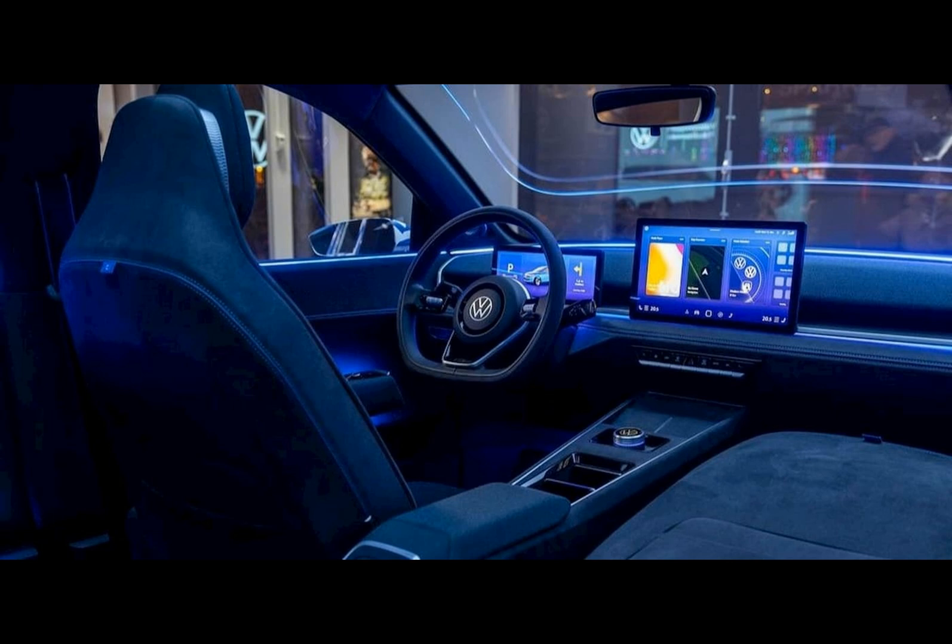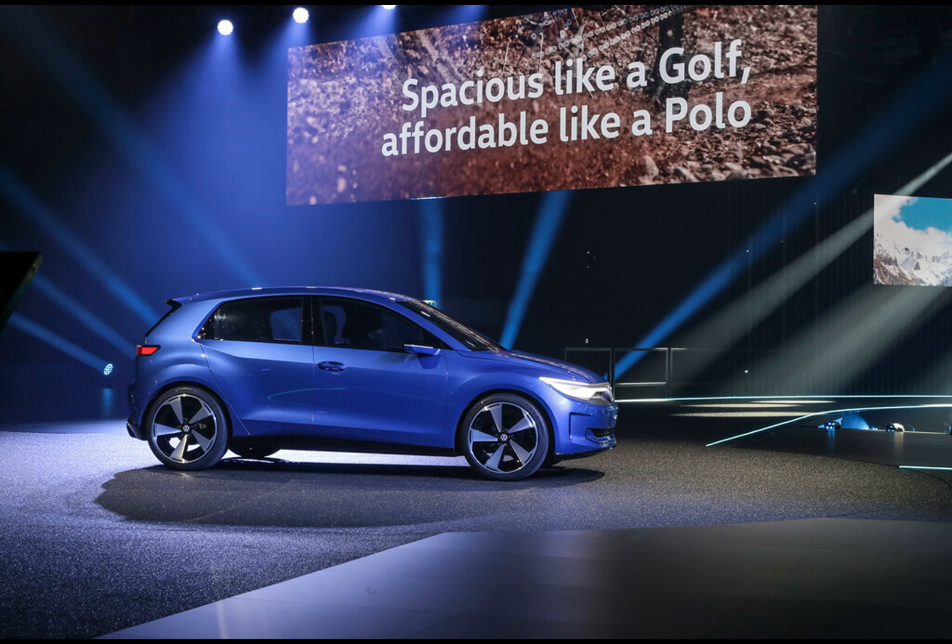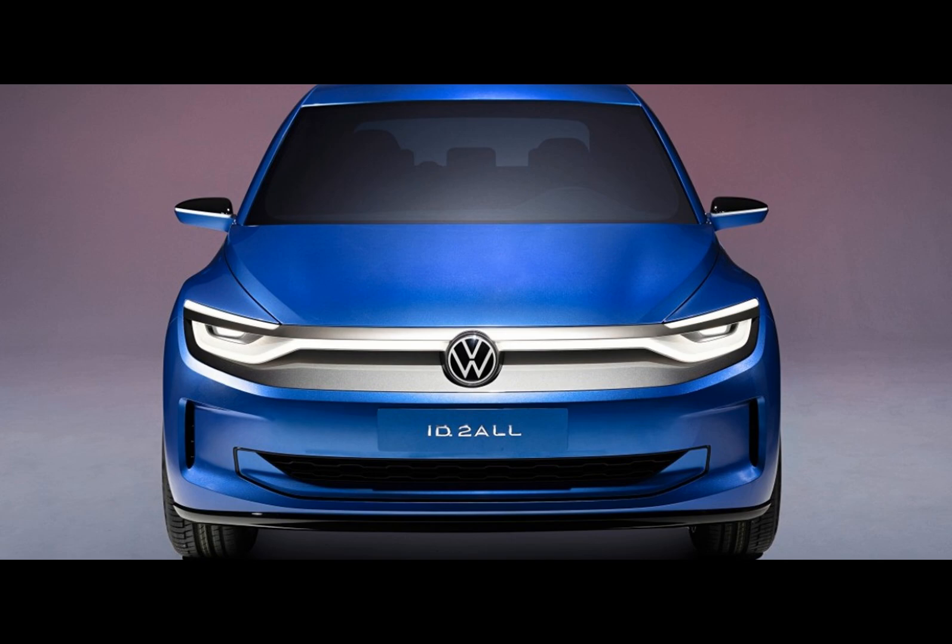The ID.2 All's infotainment and instrument cluster screens, measuring 12 and 11 inches respectively, reflect VW's commitment to a user-friendly experience. In an interesting move, VW is reintroducing physical buttons, including a rotary knob for switching driving modes — a nod to classic and vintage modes inspired by the Beetle and Golf.